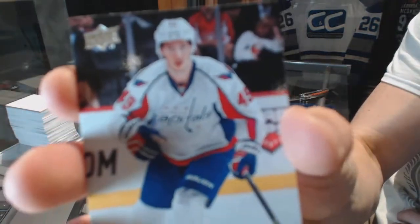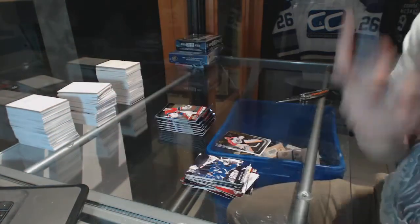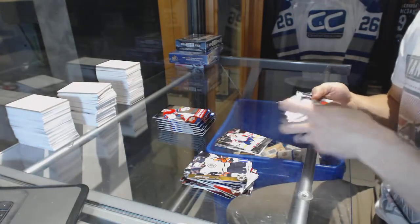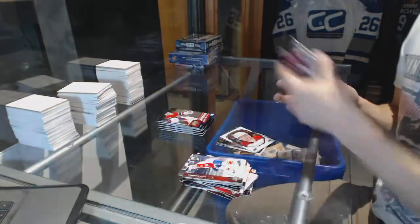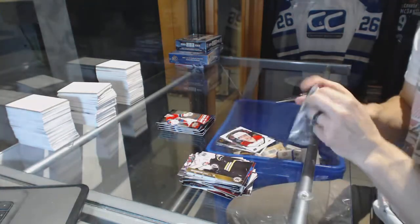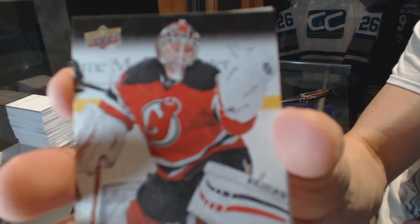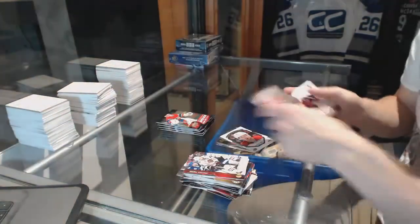Young Guns for the Washington Capitals, Stanislav Galeev. Portraits for the Washington Capitals, Nicholas Backstrom. Canvas for the New Jersey Devils, Cory Schneider.